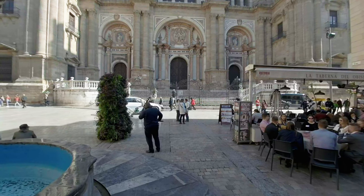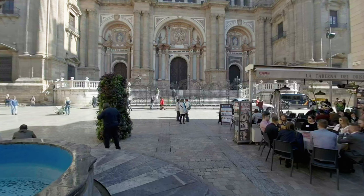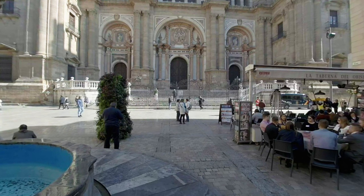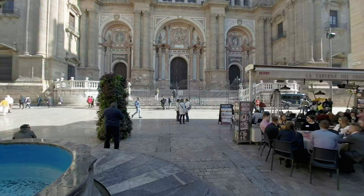Catedral de la Encarnacion de Malaga is also called 'one-handed' because it has only one tower finished. The surroundings of the cathedral are majestic — a great place in the middle of the city to sit down in its gardens and relax for a while.